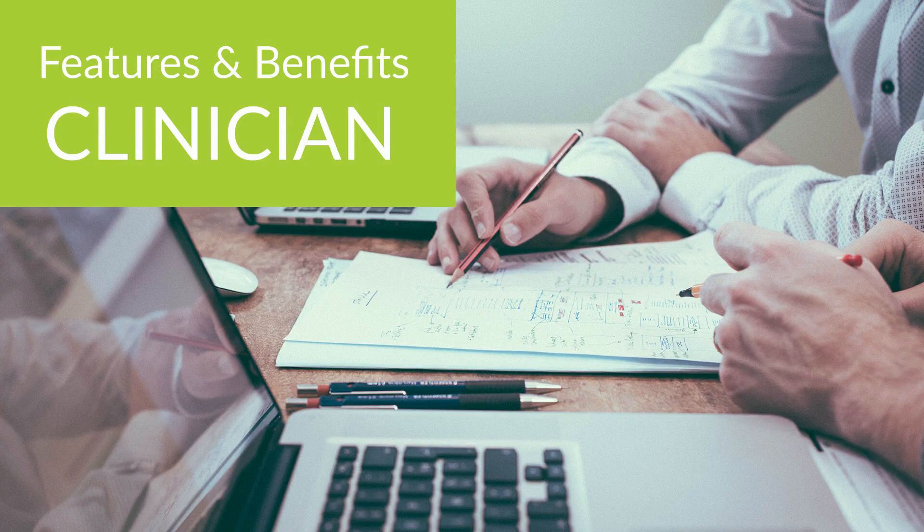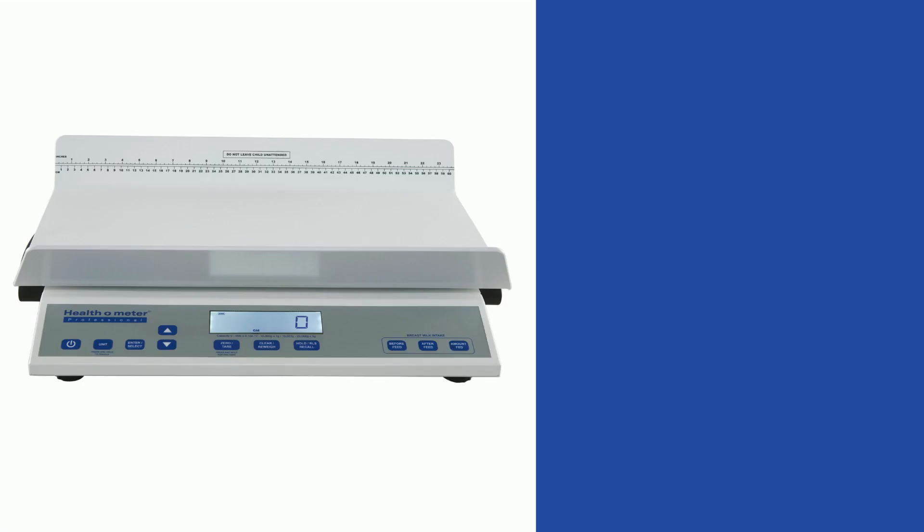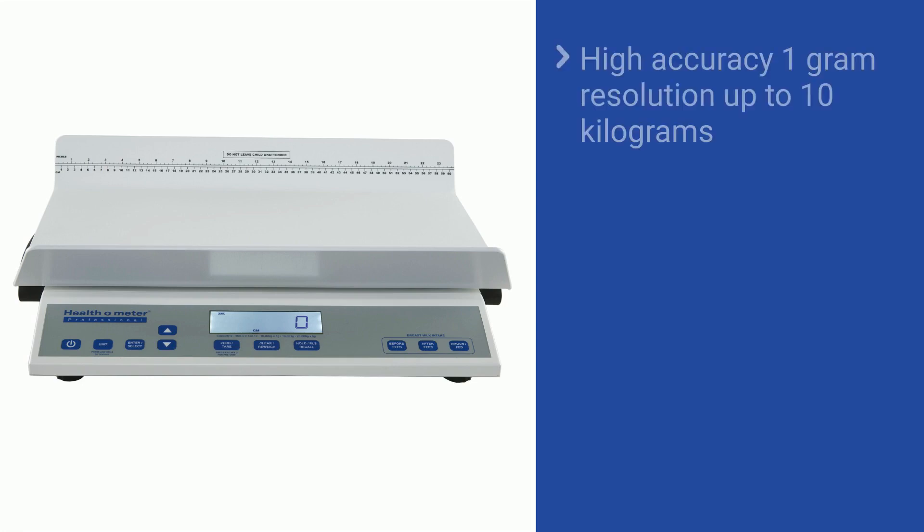Features and benefits for you as a clinician. The 2210 KL-AM scale has high accuracy with 1-gram resolution up to 10 kilograms.